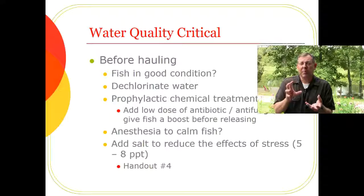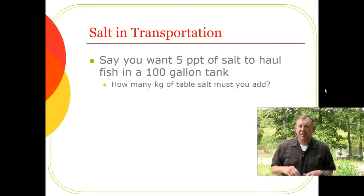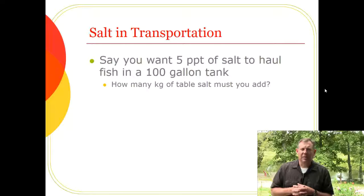Adding salt is a great way to improve survival of hauled fish. If you've ever used 'Better Bait' for your fishing bait, it's basically just salt for this reason. This is regular common table salt — nothing fancy. Now let's do a practice calculation: I have a 100-gallon tank and I want a 5 parts per thousand concentration of salt. How many kilograms of table salt must I add?